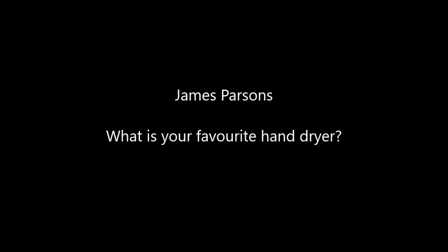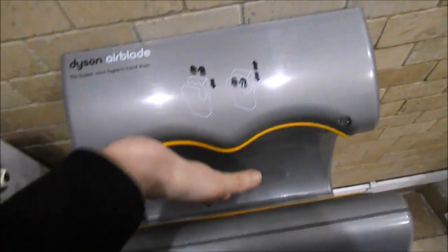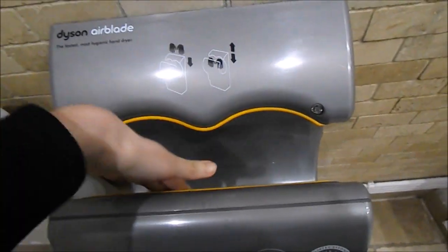Next is James Parsons. He asks: what is your favourite hand dryer? I've mentioned it previously in the video — my favourite hand dryer is the original Dyson Airblade.